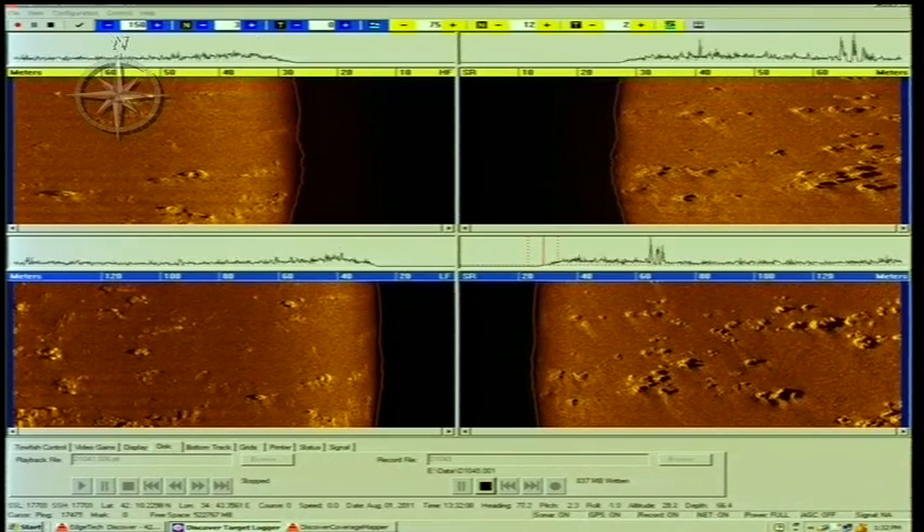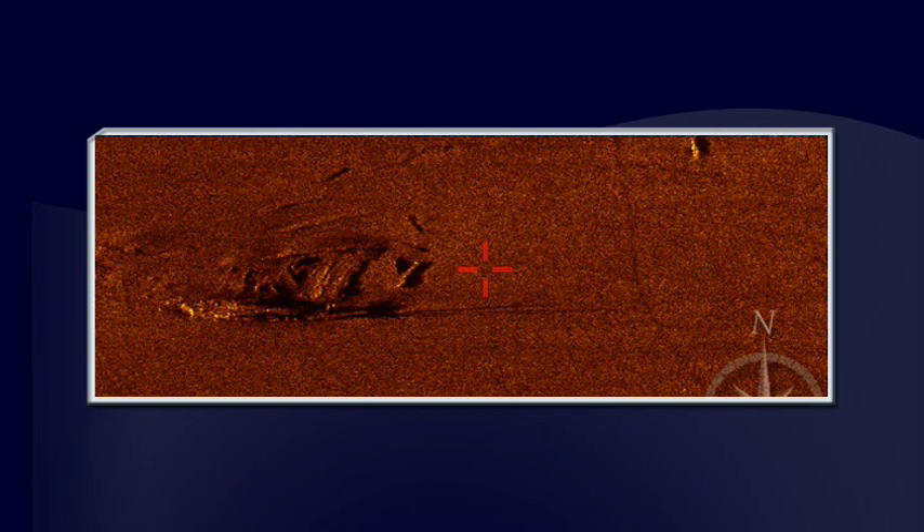When we come across an object on the sea floor, it appears in DIANA's data as an area of lighter or darker orange. And it often has what appears to be a dark shadow. The shadow is an indication of the object's elevation off of the ocean floor.